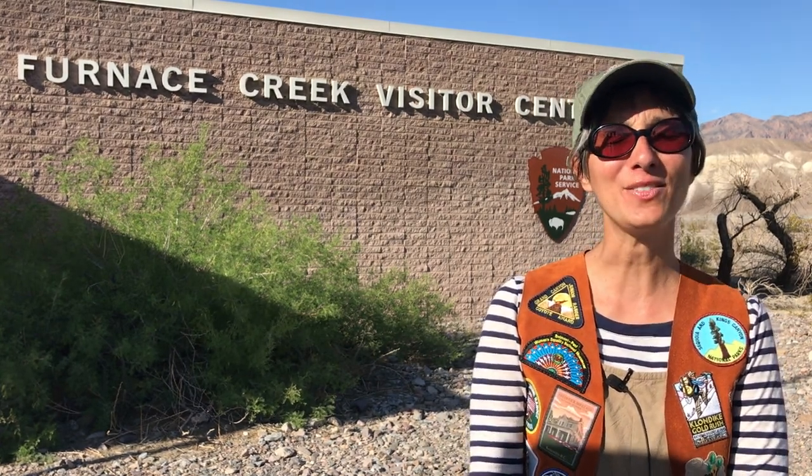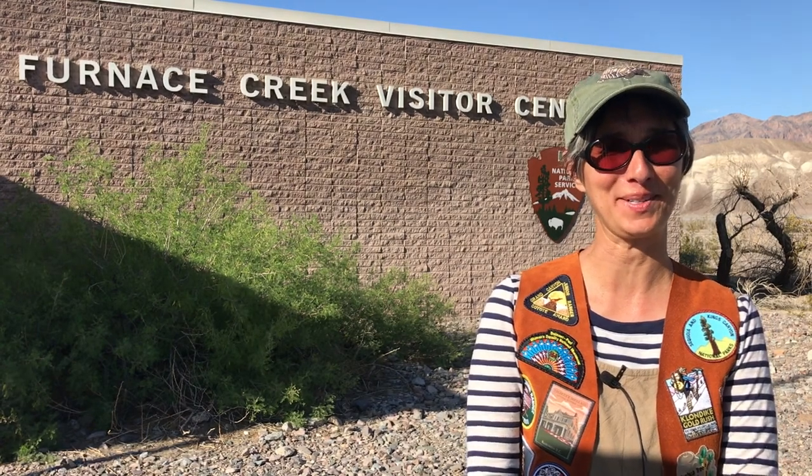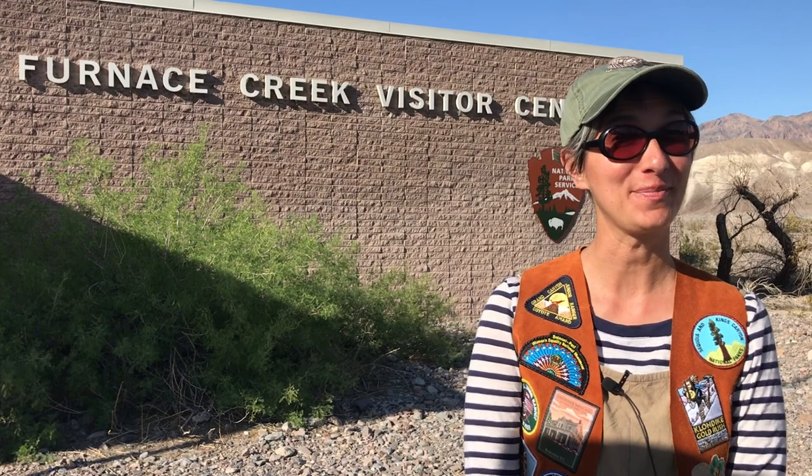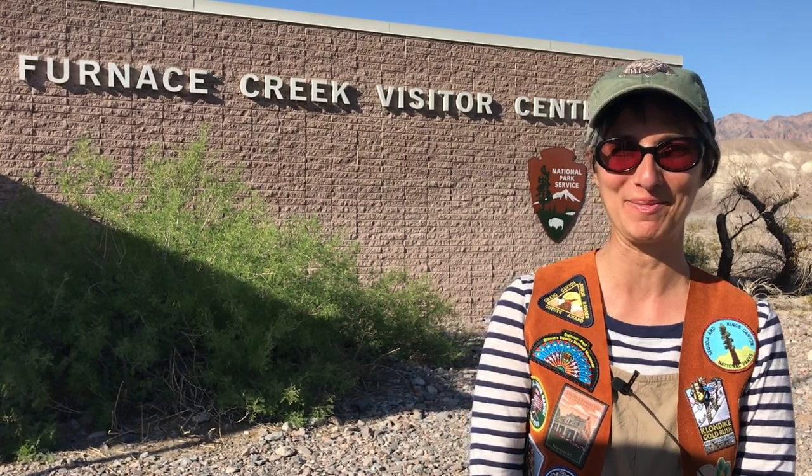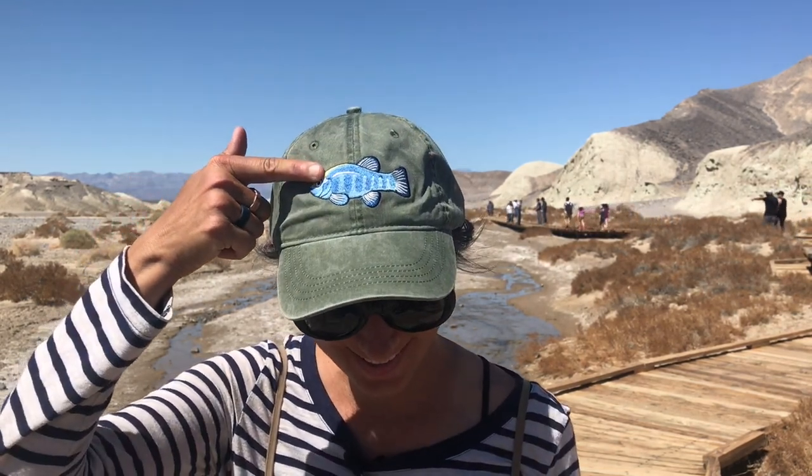It is my favorite thing to do at each national park. Be sure to have your hat, a canteen full of water, sunscreen, along with your Junior Ranger book, and the park map before heading out to explore. Here we are at my favorite place in Death Valley, Salt Creek. Right here in the middle of this hot desert is a stream where the rarest fish on the planet live — that's right, it's the pupfish.